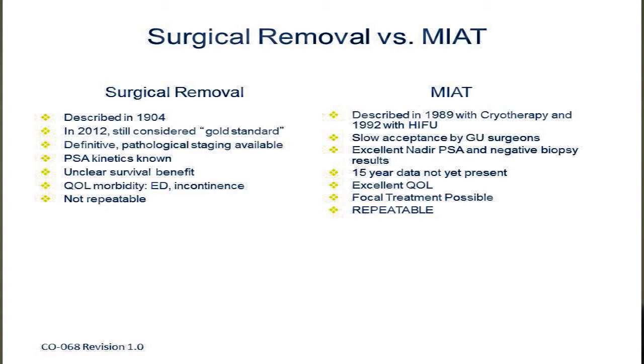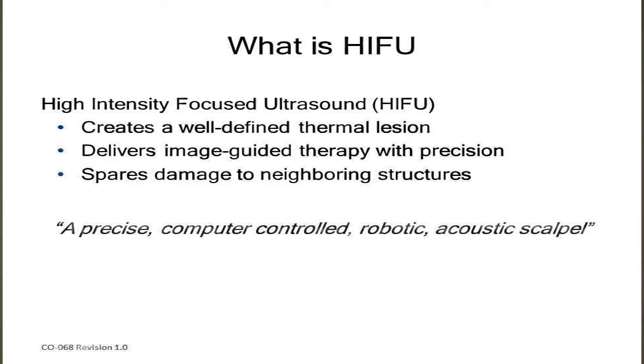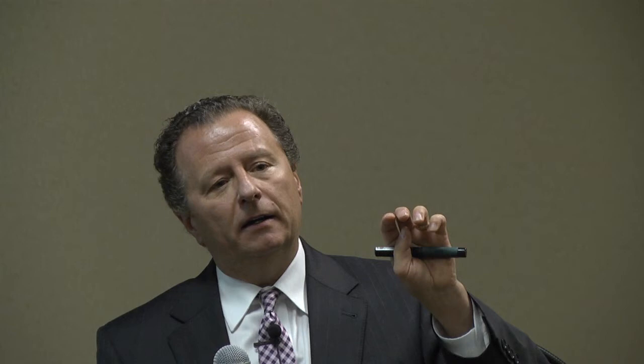Let's talk about HIFU therapy and what it is. The letters stand for High Intensity Focused Ultrasound. This technology utilizes an ultrasound probe, almost identical to the one Herb showed you, introduced into the rectum. This particular probe is modified, so it has excellent imaging of the prostate. You can see the prostate in all different dimensions — cross section, lengthwise section, what's known as a coronal section — and you can get a three-dimensional rendering of what the prostate is.